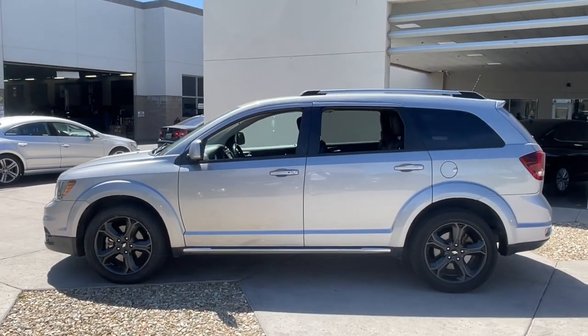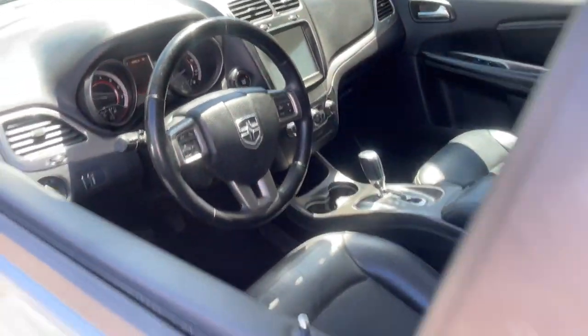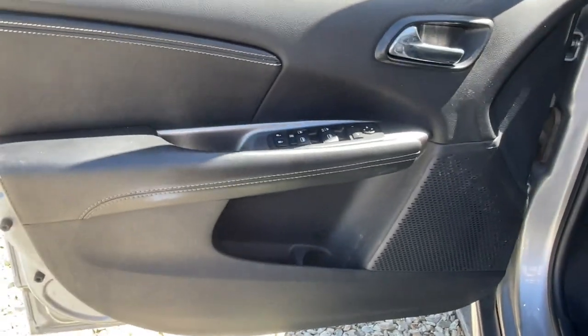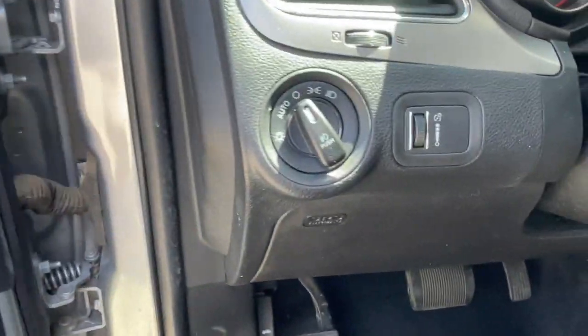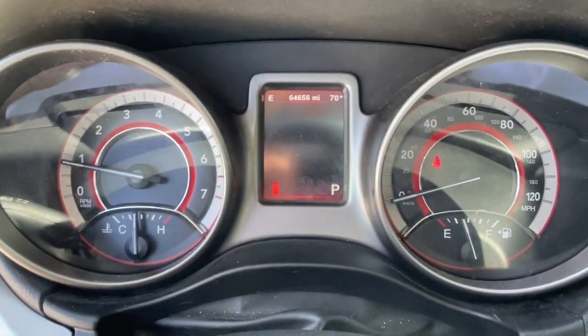These are just some of the great options this vehicle comes with: keyless entry, moonroof, backup camera, heated mirrors, fog lamps, satellite radio, aluminum wheels, third row seat, and electronic stability control.